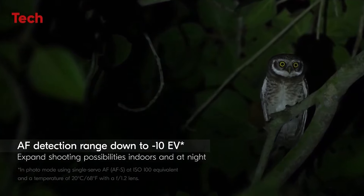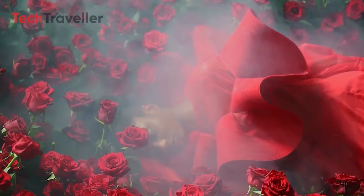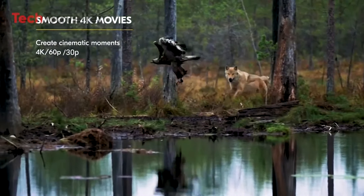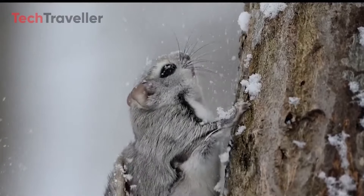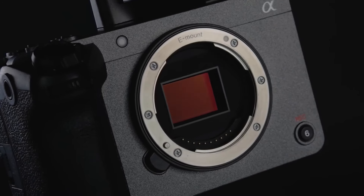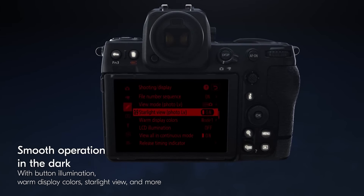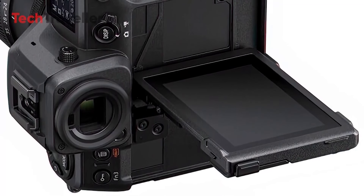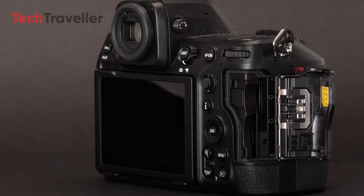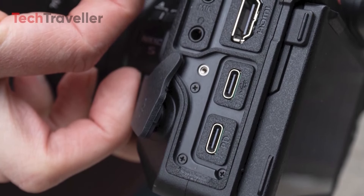Video capabilities are another area where the Z80 is expected to impress. With 4K UHD recording at both 30p and 60p, as well as Full HD at 120p, it should satisfy the needs of most hybrid shooters, potentially positioning the Z80 as a competitor to dedicated video-centric cameras like Sony's FX30. The camera is also expected to feature a 2.3 million-dot electronic viewfinder and a 3-inch fully-articulated touchscreen, with dual UHS-II SD card slots and a mini HDMI port for external recorders.